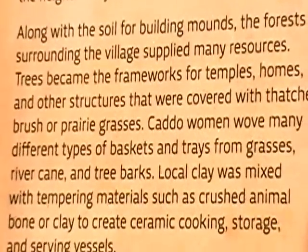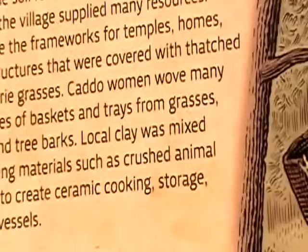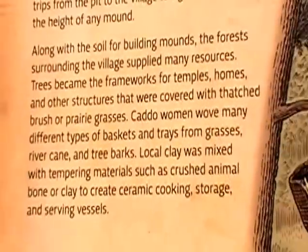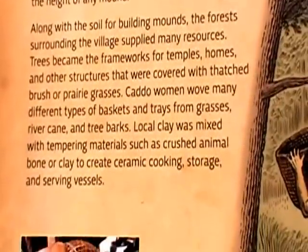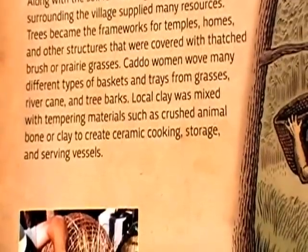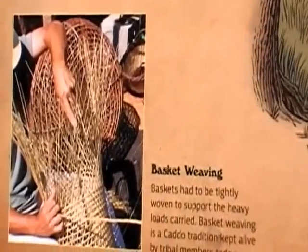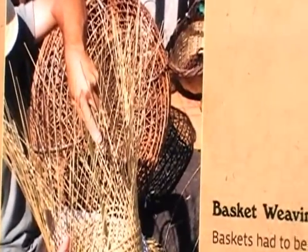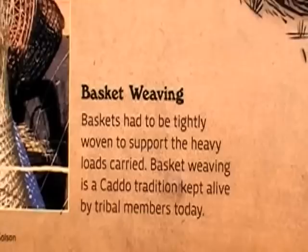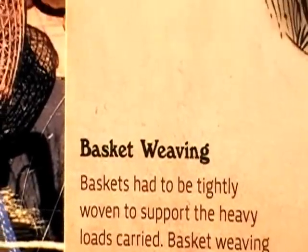Trees became the frameworks for temples, homes, and other structures that were covered with thatched brush or prairie grasses. Caddo women wove many different types of baskets and trays from grasses, river cane, and tree bark. Local clay was mixed with tempering materials such as crushed animal bone to create ceramic cooking, storage, and serving vessels.